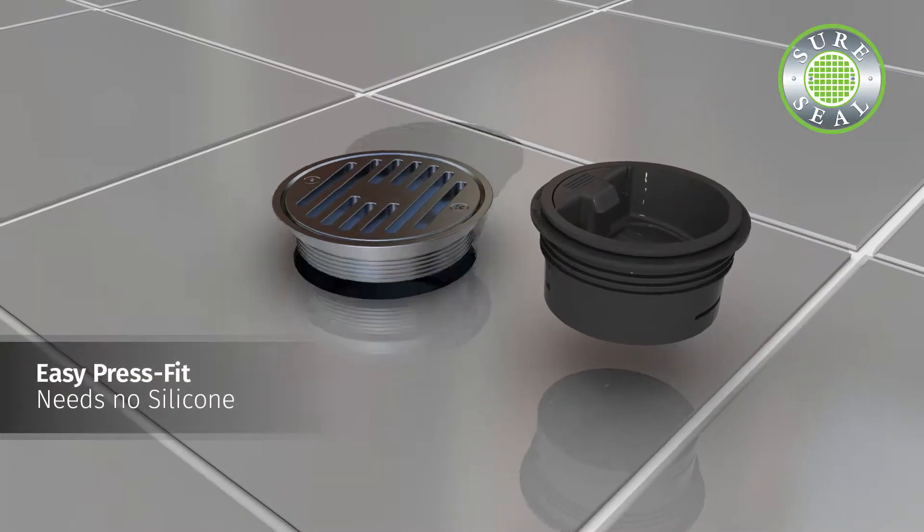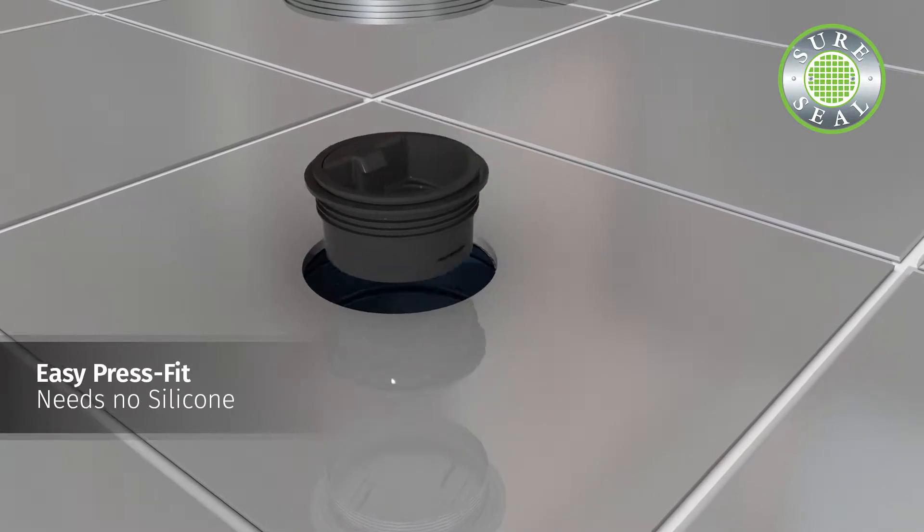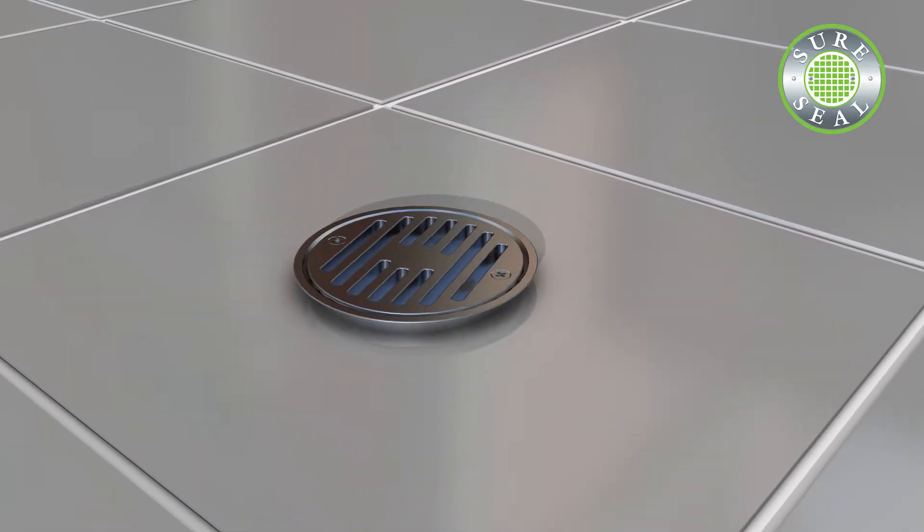Stop floor drain odor anytime, anywhere, every time with a SureSeal waterless trap seal protection device.